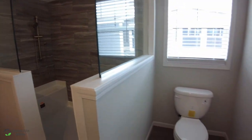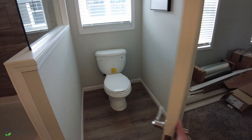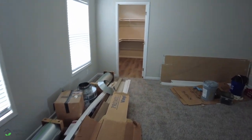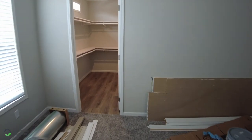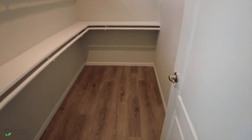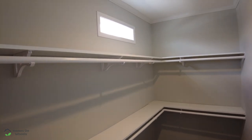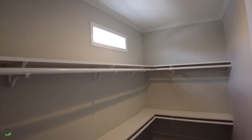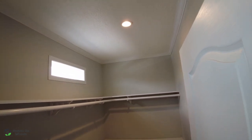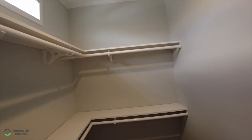We're going to go back into the master bedroom and step across to the master closet and take a look in here. In here you have the faux hardwood floors and the upgraded shelving — you've got two rows of that and a slotted window for natural lighting. Also for lighting overhead at night, you've got your can lighting. And you do have a heating and air return in the ceiling in the walk-in closet as well, so it is temperature controlled in here.